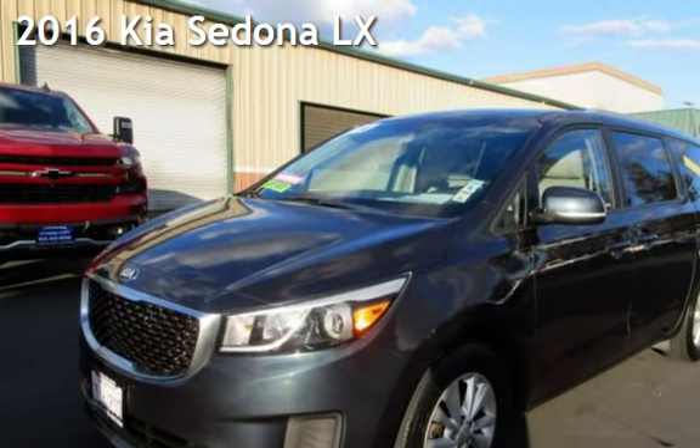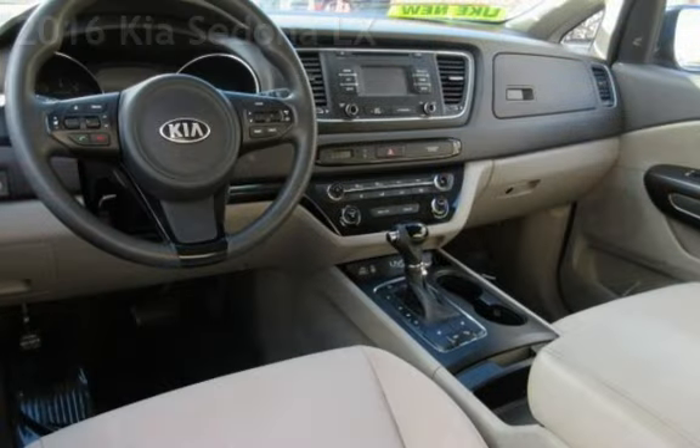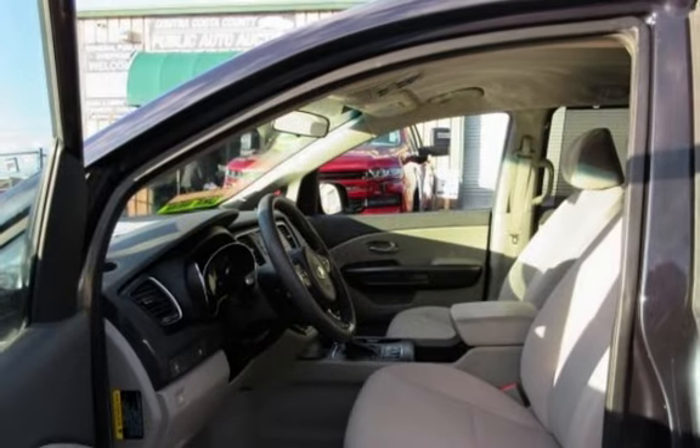Presenting a pre-owned 2016 Kia Sedona LX. This four-door van has a six-cylinder, 3.3-liter V6 engine, with front-wheel drive and an automatic transmission.